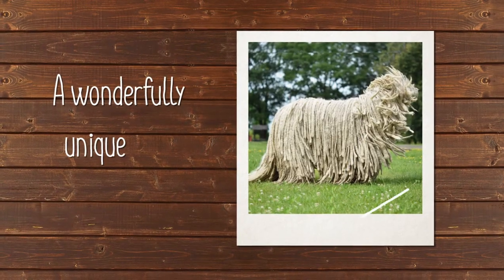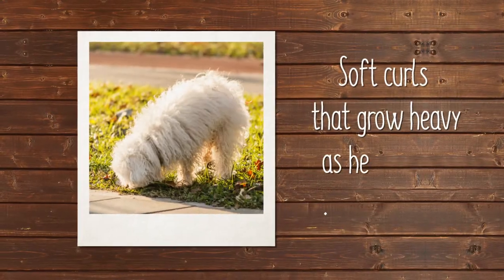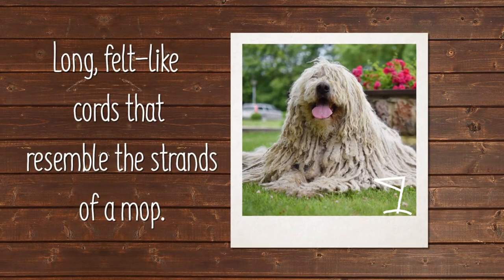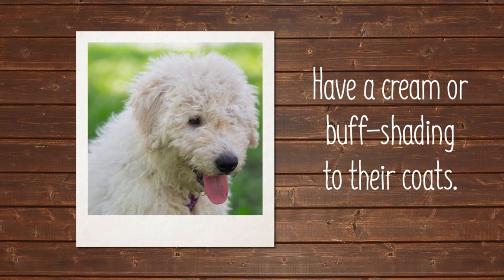The Komondor has a wonderfully unique coat. During puppyhood, he has soft curls that grow heavy as he matures, developing into long, felt-like cords that resemble the strands of a mop. Puppies have a cream or buff shading to their coats.